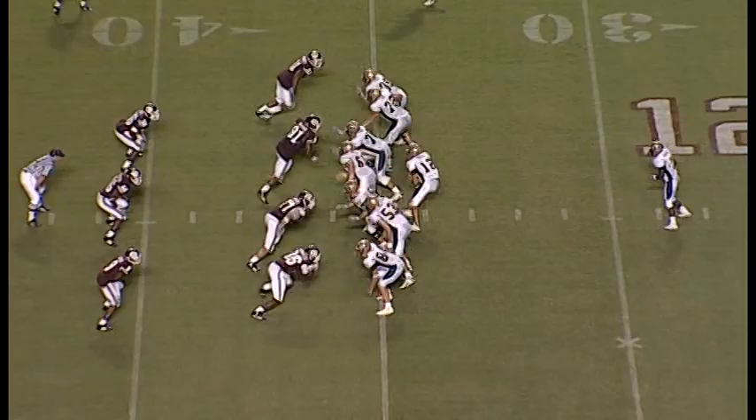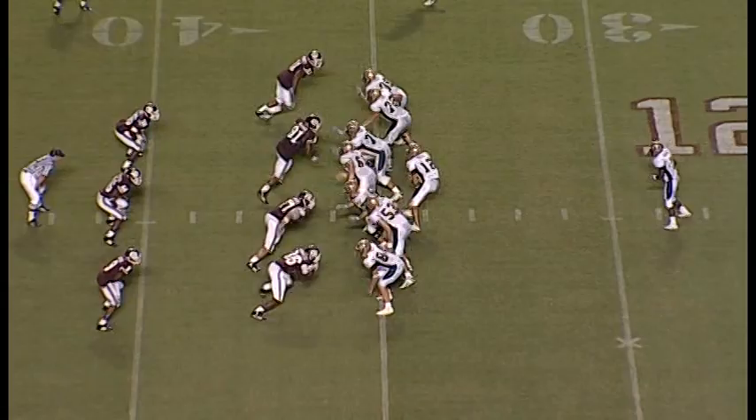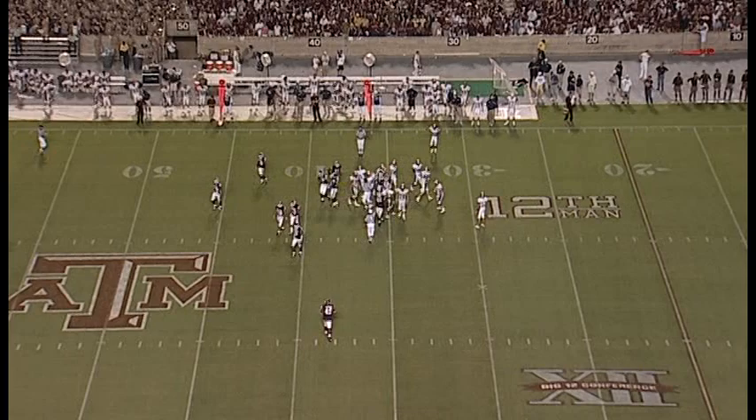First down and 10, Montana State — 7:59, third quarter. Aggies 24-7. It's Crawford again. Turns his back, pushes. He got to the line of scrimmage. Not much there. Second down, same 10.